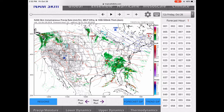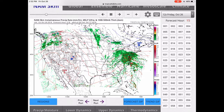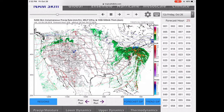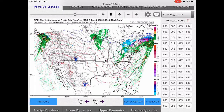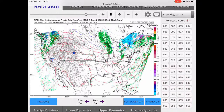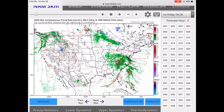Here is our handy dandy NAMM 3-kilometer model. There it is right now over Georgia. As it comes off the coast off of North Carolina, it really generates a lot of thunderstorms slamming into Connecticut, Rhode Island, Massachusetts, and especially Long Island. Most of the winds will be in the New York area and the Boston area. There will also be some snow on the back end of this, but that is mostly for Quebec and Ontario, Canada.